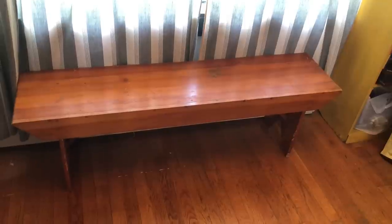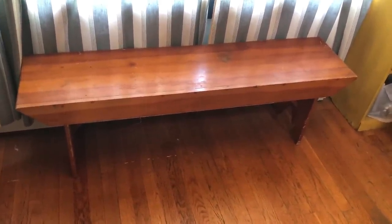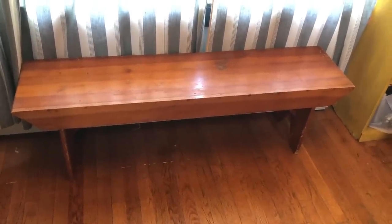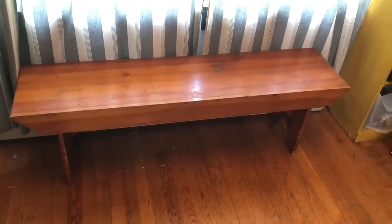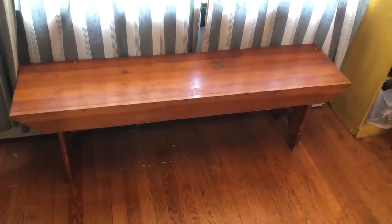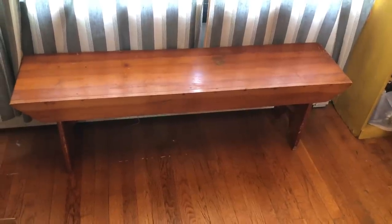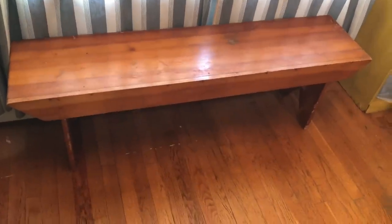The first sale I went to was a moving sale and I picked up this really cool bench for $5. It was funny — when we were leaving I had this in the back of the truck, and the lady that was at the yard sale was walking out and said to my husband, 'Did you get this at this yard sale?' He didn't know how much I paid for it. She said, 'How much was that? It's a good thing she got it because I would have taken that.' So that was kind of funny.